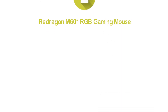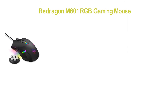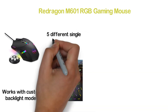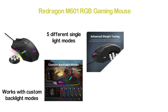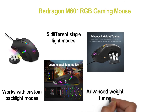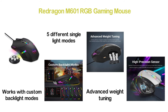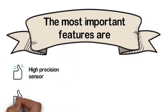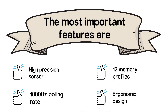Number 2 in our list, the Redragon M601 RGB Gaming Mouse. For those looking for a smart gaming mouse, this is one of the best options. It works with custom backlight modes — choose between five different single light modes and various backlight effects using the software. A very helpful feature is advanced weight tuning: it comes with 8 weights of 2.4 grams each, customizable for better balance. Key features include a high precision sensor, 1000Hz polling rate, 12 memory profiles, and ergonomic design.